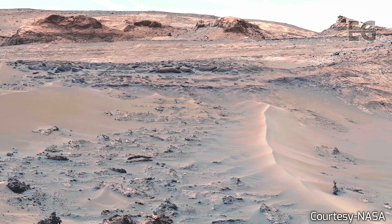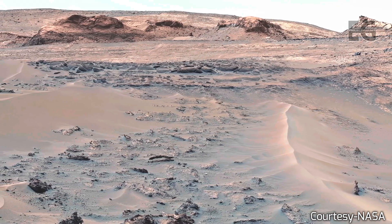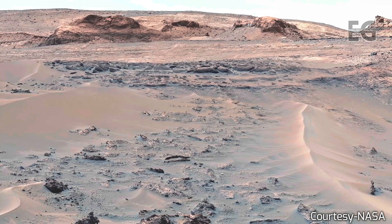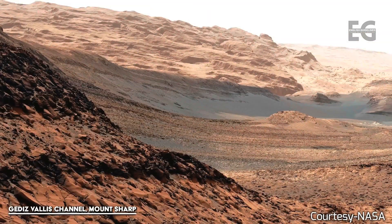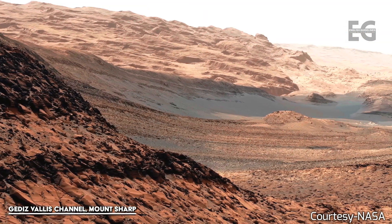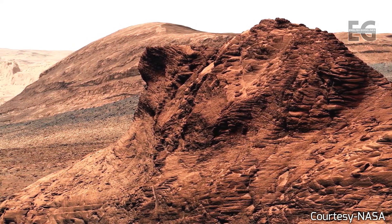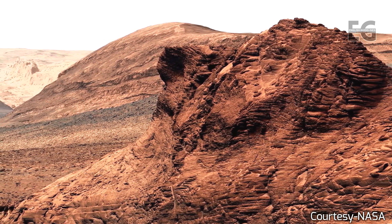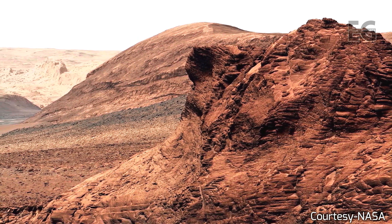Space can be explored and mastered without feeding the fires of war, without repeating the mistakes that man has made in extending his writ around this globe of ours. There is no strife, no prejudice, no national conflict in outer space as yet. Its hazards are hostile to us all. Its conquest deserves the best of all mankind. And its opportunity for peaceful cooperation may never come again.